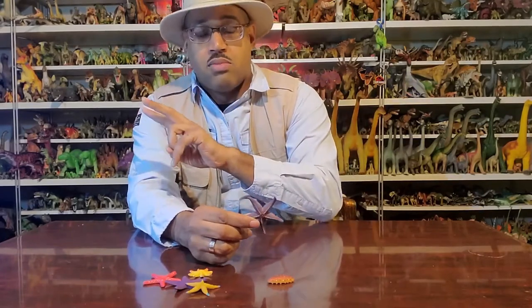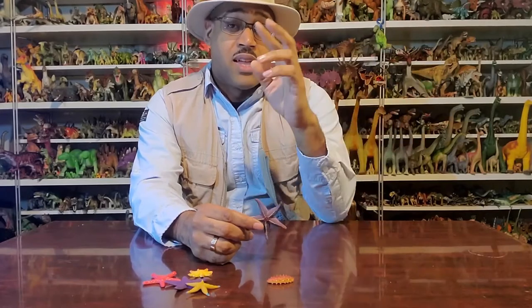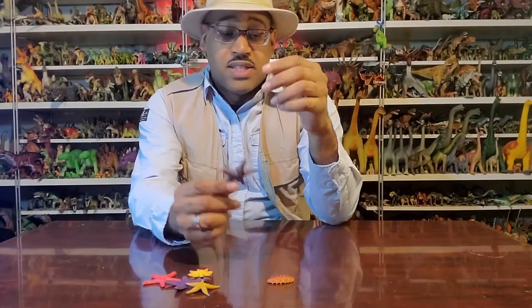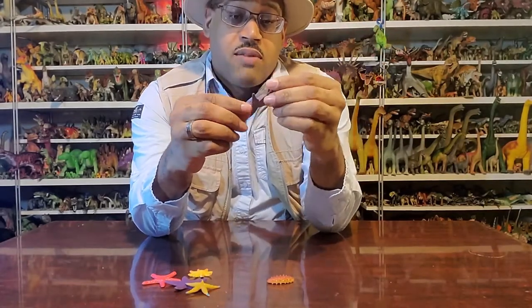Bi means two — like bisecting something, you cut it in half. Penta means five — like pentagram, pentagon. So they have five-fold symmetry, and they have these arms here.